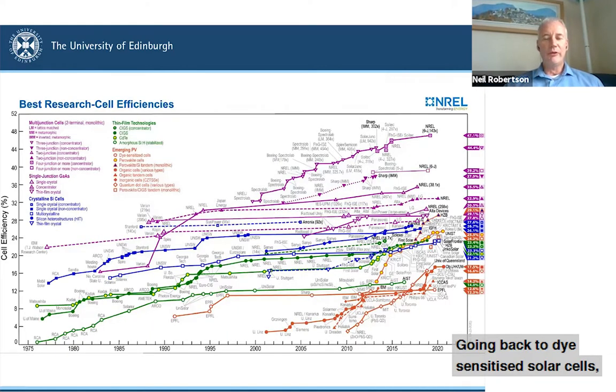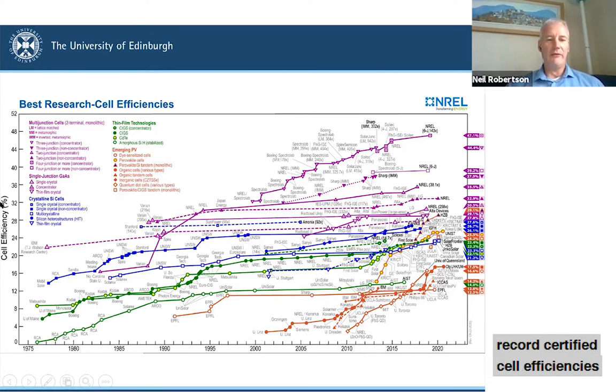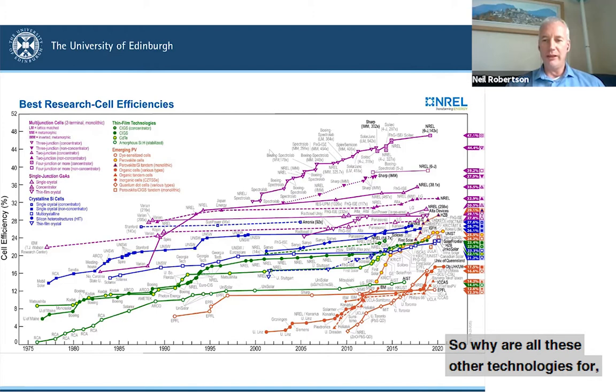Going back to dye-sensitized solar cells — those of you who work in photovoltaics will be very familiar with this diagram. It's ubiquitously used to illustrate progress in technologies, published by the National Renewable Energy Lab in the US, and shows record certified cell efficiencies of various technologies over time, updated to basically 2020. One thing that tends to strike people unfamiliar with this diagram is just how many different technologies there are. More than 90% of the commercial market is based on crystalline silicon and nearly all the rest on cadmium telluride.